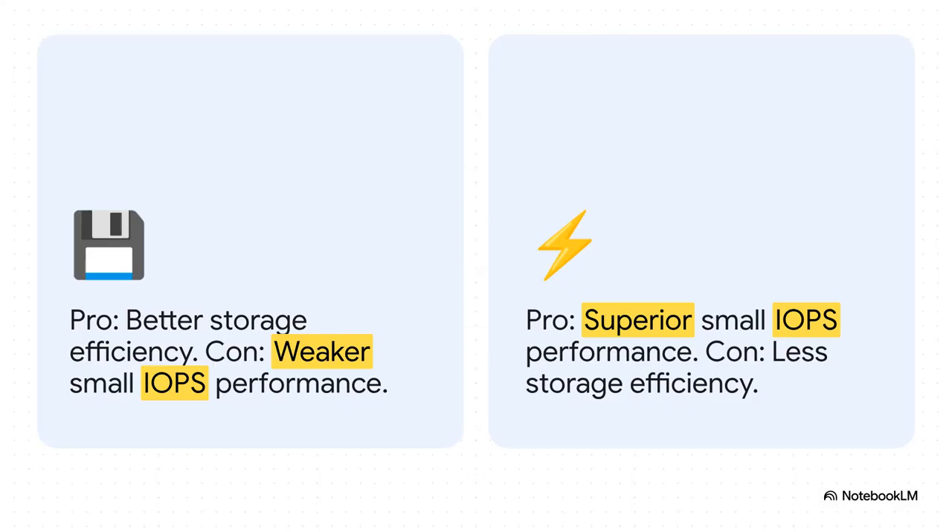Speaking of hard drives, your RAID setup is another huge piece of the puzzle. You've got RAID5, which is awesome for getting the most storage space, but Proxmox backup server doesn't really care about that. What it craves is speed for tons of tiny little operations, and that is where RAID 10 is the absolute king. Yeah, you give up a little bit of storage space, but what you get back is that raw IOPS performance that your backup server desperately needs.